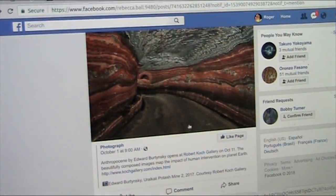Now, this is meat. How can I say that? Well, we're going to investigate it in a minute, but first of all, I want to tell you this is from Edward Burtynsky, Urakow potash mine. Remember that — potash. We're going to talk about that in a minute. From 2017, apparently, courtesy Robert Koch Gallery.